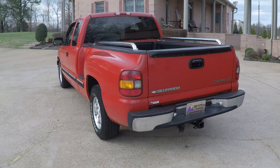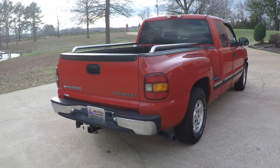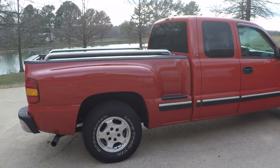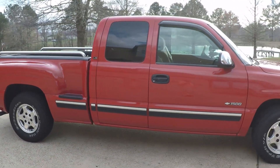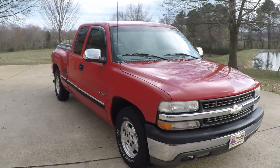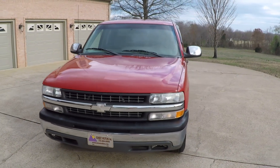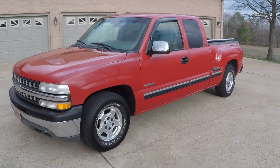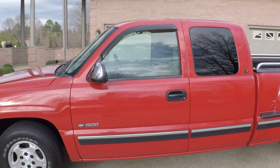It's the LS trim. It does have the towing package. 16-inch aluminum wheels with BF Goodrich tires with only 10,000 miles on them. Got the chrome mirrors, fog lights, Victory Red in color. It does have keyless remote entry, tinted windows, and vent shades.